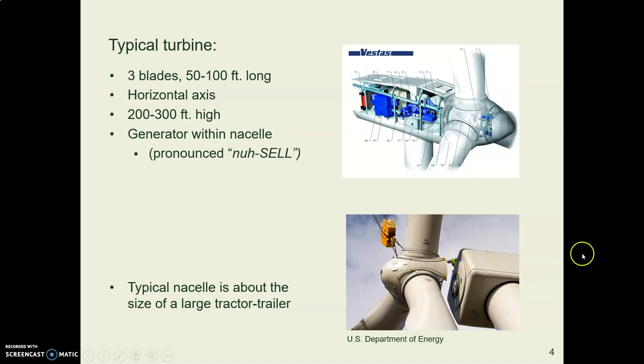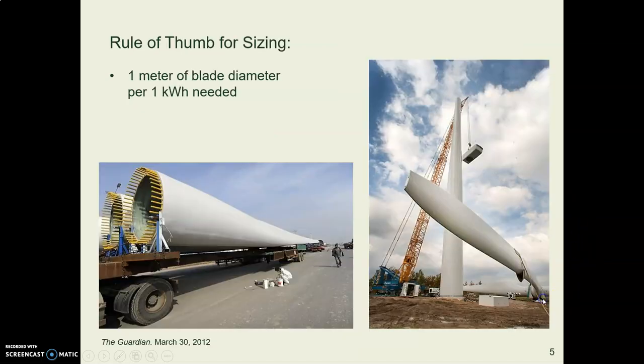Here's a person peeking over the edge of a nacelle being installed. Here are some blades being transported — there's a person for scale. Here's one being installed; that's a truck bed.